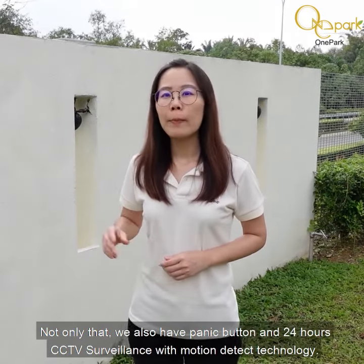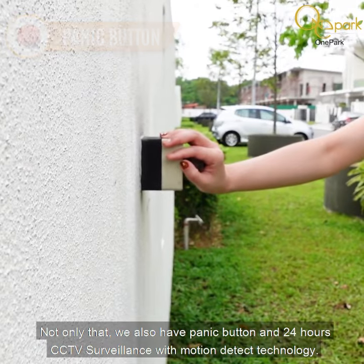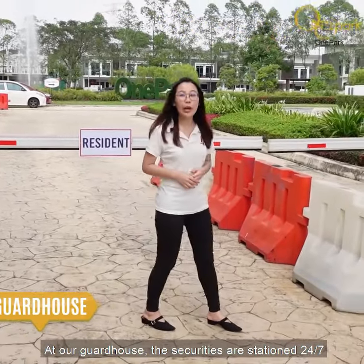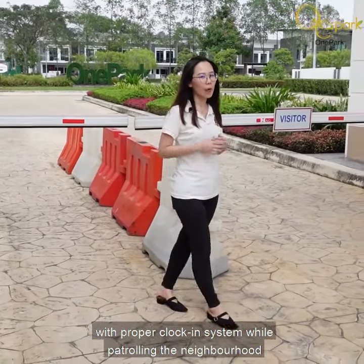Not only that, we have a panic button and also 24-hour CCTV surveillance with motion-detect technology. At our guardhouse, our security personnel are stationed 24/7 with a proper clock-in system while patrolling in our neighborhood.